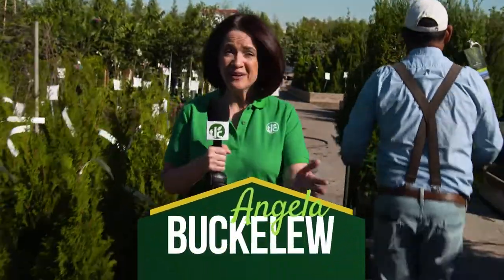It's fall and it's time for trees! I'm Angela Buckaloo and we're In The Greenhouse.